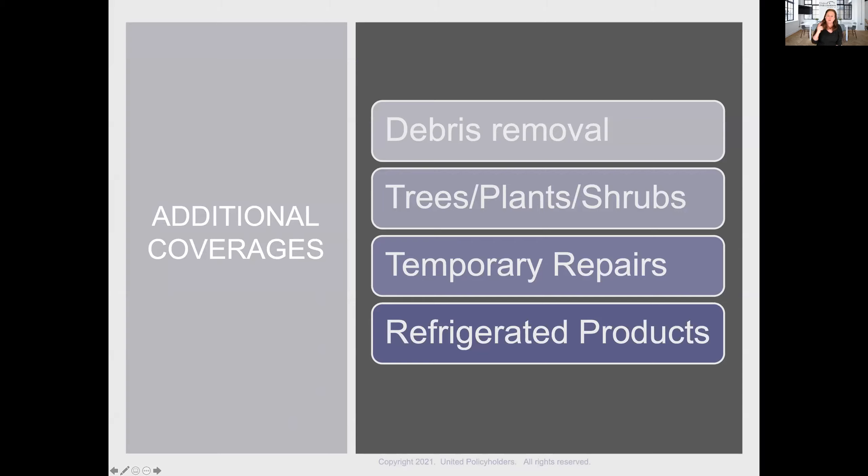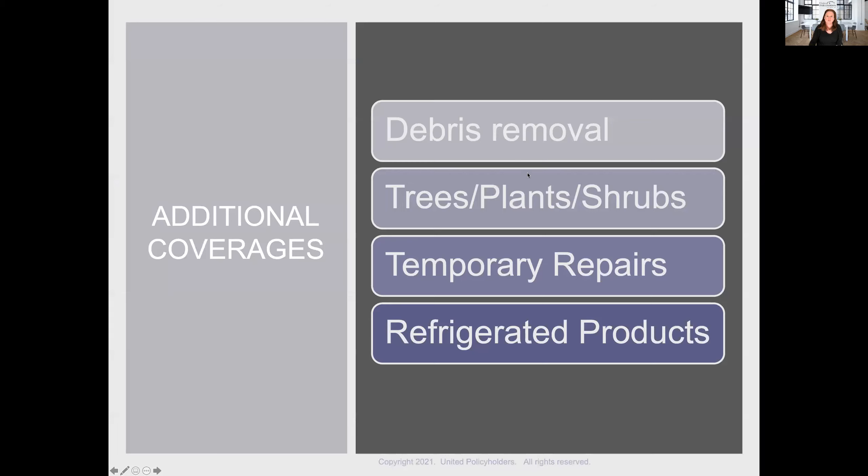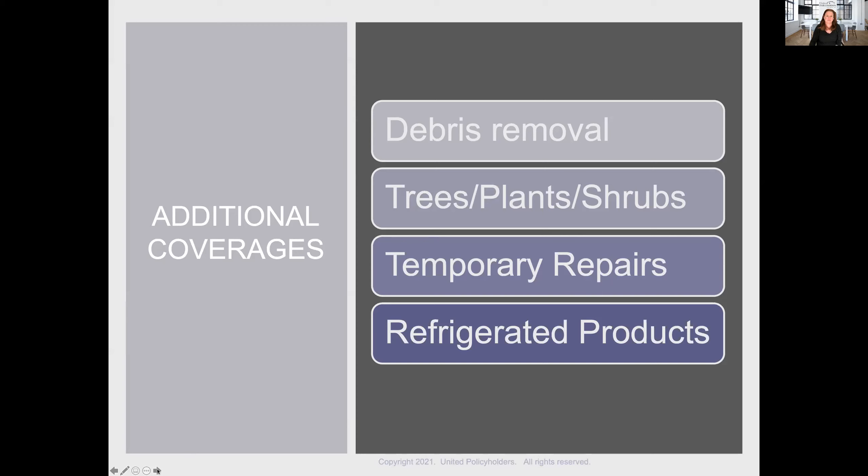When I was talking before about how all the coverages sort of stack up and result in more — this is an example of additional coverages: debris removal, trees, shrubs, and plants, temporary repairs, refrigerated products. These things can all add on top of your Coverage A limit. Let's look at them.